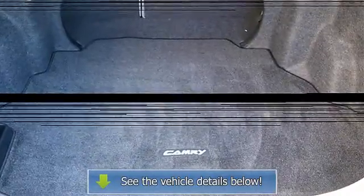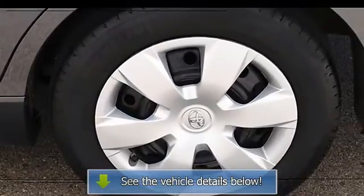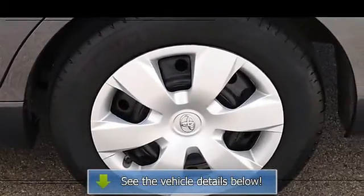Front reading lamps, four wheel anti-lock brake system, passenger airbag on/off switch, rear head airbag, emergency trunk release.